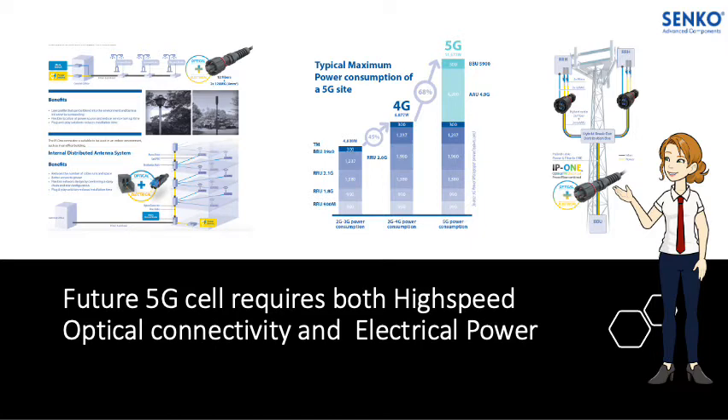These AAU units require both high-speed optical connectivity to deliver the data and also copper connectivity to deliver electrical power to the unit itself. This has led to the mass deployment of hybrid cable networks and also hybrid interconnectivity.